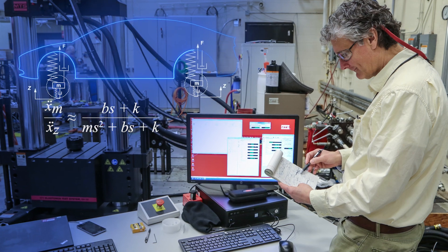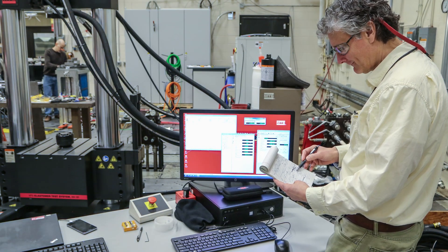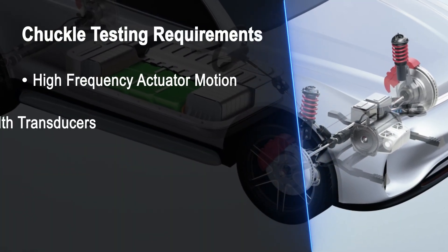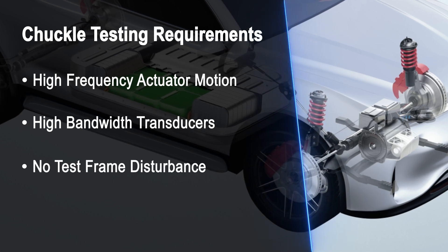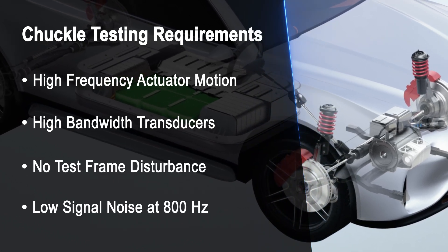Through extensive research, MTS has determined the requirements needed to investigate chuckle. They include high-frequency actuator motion, high-bandwidth transducers, low-test frame disturbance, and low-signal noise at frequencies up to 800 Hz.